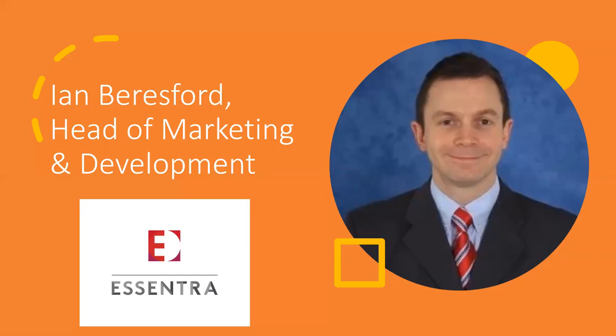So, delighted to be joined by Ian Beresford, Head of Marketing and Development Tapes for Accentra Tapes. He's going to be looking at Accentra's second major consumer research study, Packaging Resolved: The Continued Consumer Demand for Packaging Improvements.